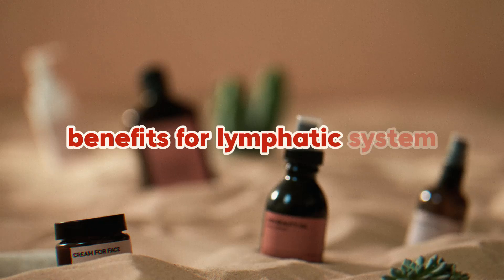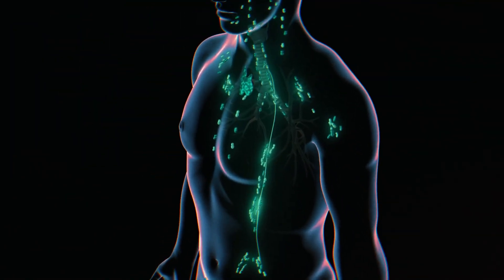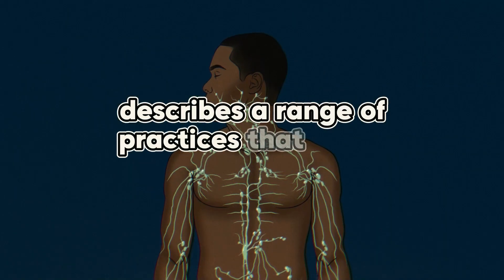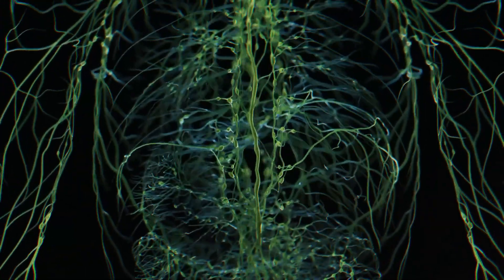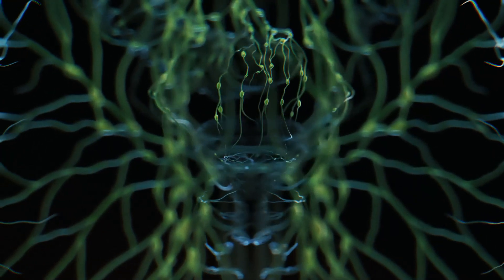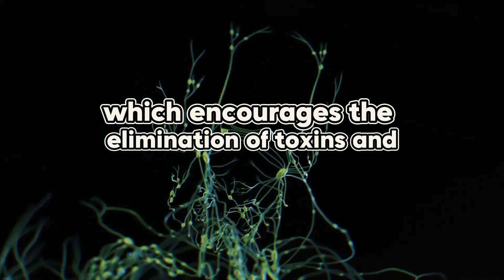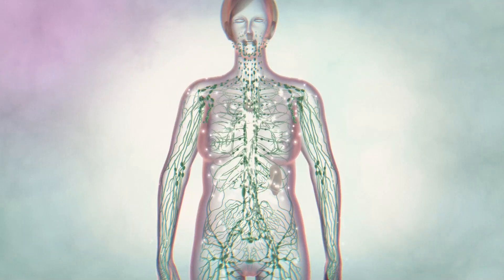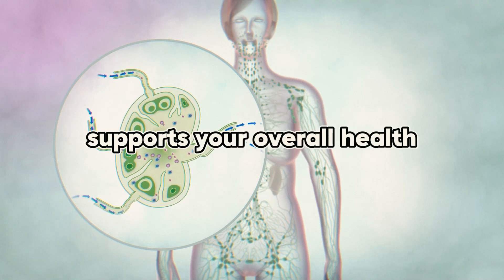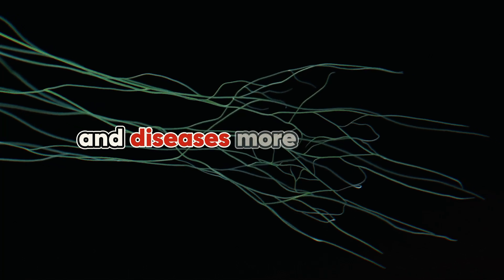The lymphatic system is an agent of detoxification. The term detoxing describes a range of practices that promote the removal of harmful substances from the body. Just like the detoxification processes in the liver, castor oil also stimulates the lymphatic system, which encourages the elimination of toxins and waste surrounding the cells. Stimulating lymphatic drainage also strengthens the immune system, reduces swelling of lymph nodes, and supports your overall health. A healthy lymphatic system helps your body fight off infections and diseases more effectively.